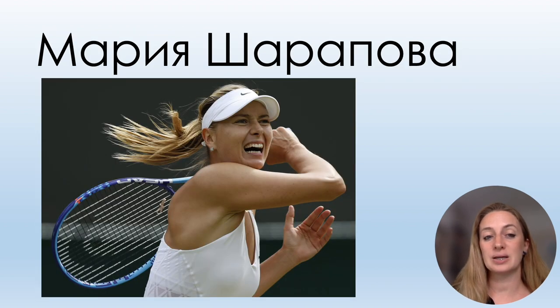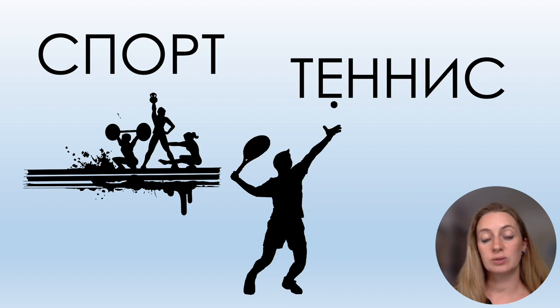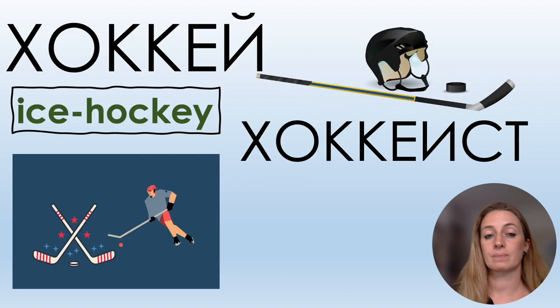You remember this tennis player we used in previous videos — Мария Шарапова. Now we can say what she does: СПОРТ, ТЕННИС.